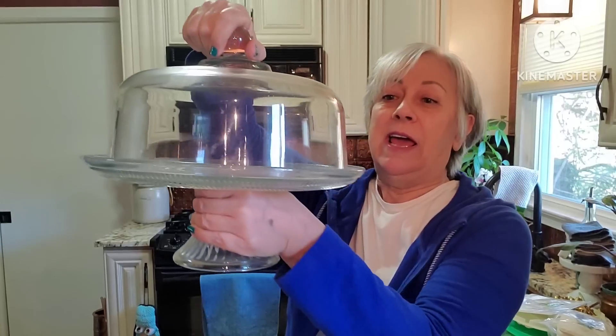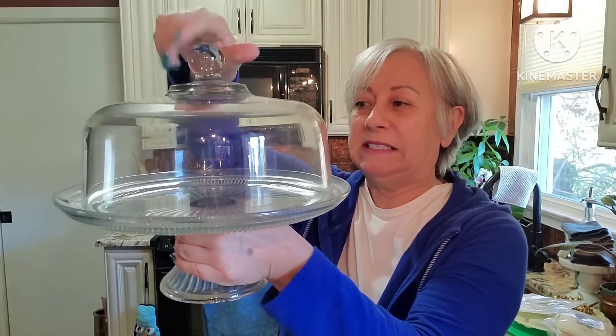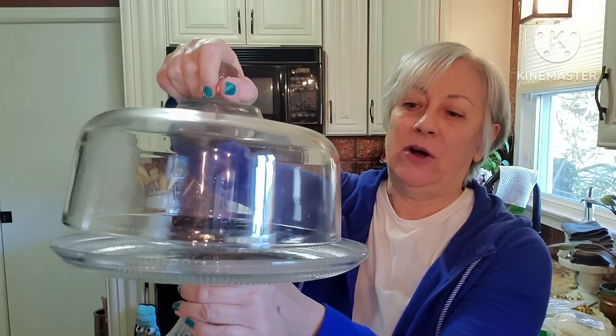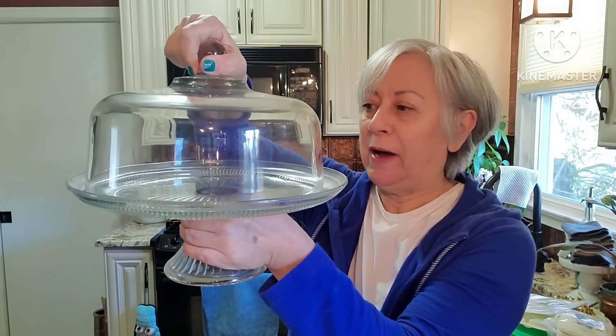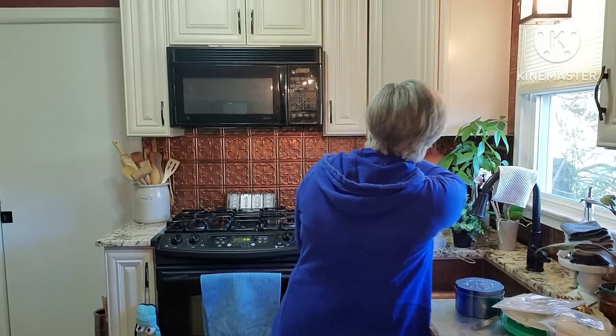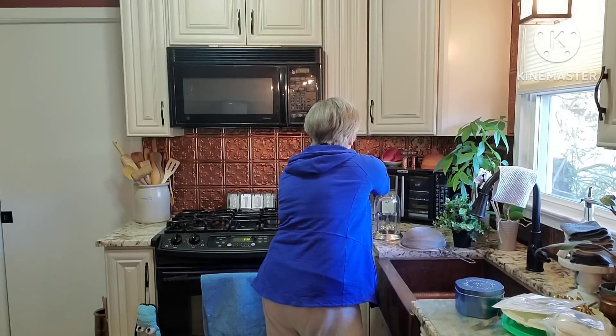And then this beautiful and very heavy cake stand and dome. Both of these pieces are heavy, heavy duty. No markings on either piece, so I don't know who they're made by. But this is a nice, sturdy cake stand and lid. So that is everything from my friend Heidi and from my friend Rhonda. Ladies, if you're watching, thank you both very, very much.